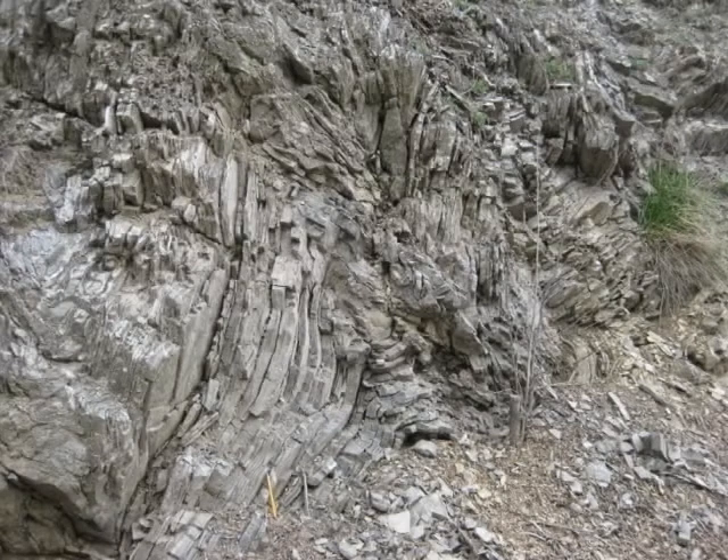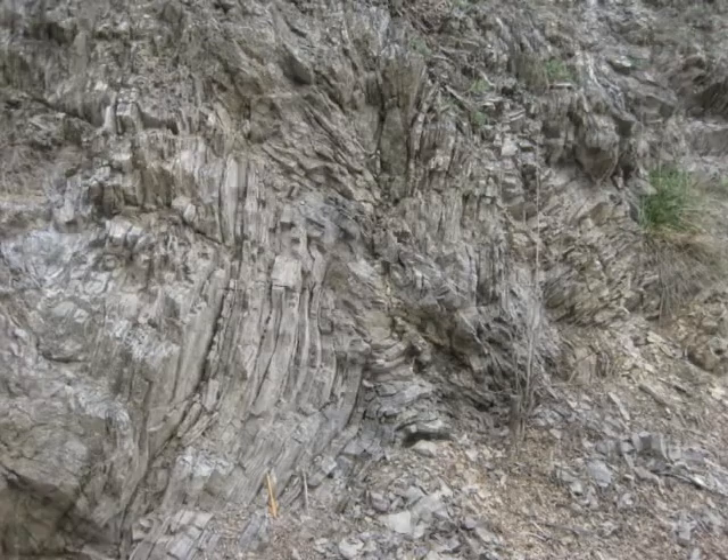Just east of pole 8, the beds are structurally deformed by kink folding. Take a close look.